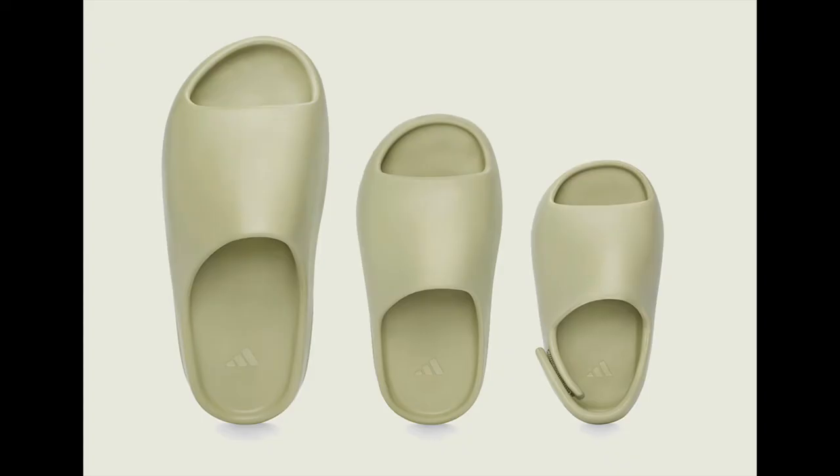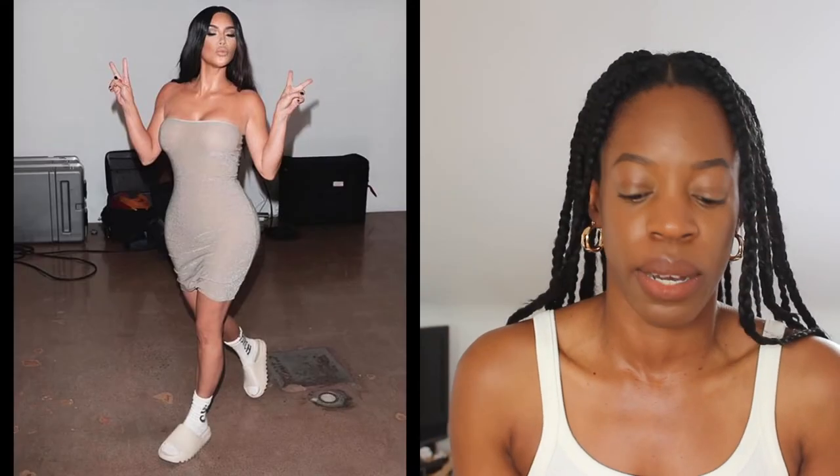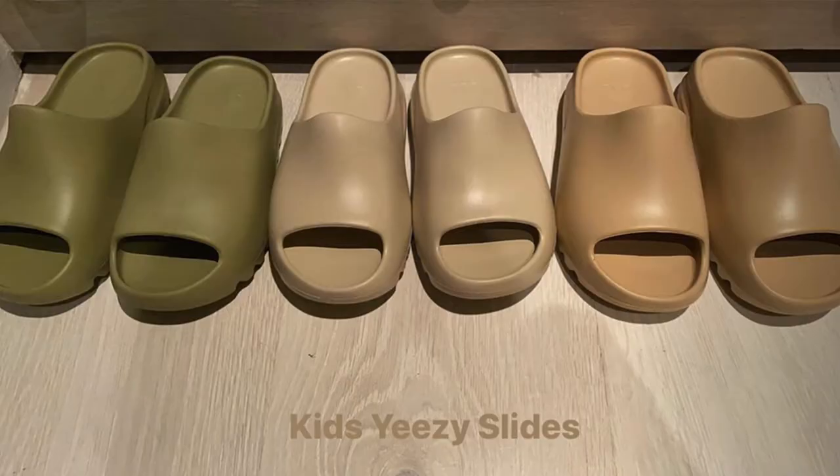These are very similar to the slide sandals that Yeezy released this year in their collaboration with Adidas. They had a range available for adults and children in these earth tones. Kim Kardashian has been seen for a few months now rocking these slide sandals in her more casual outfits and she's posted her children wearing them. It's really cute and I just love the style — it's very minimal but it has that really thick sole, so it's actually a great statement shoe even though it's quite simplistic.